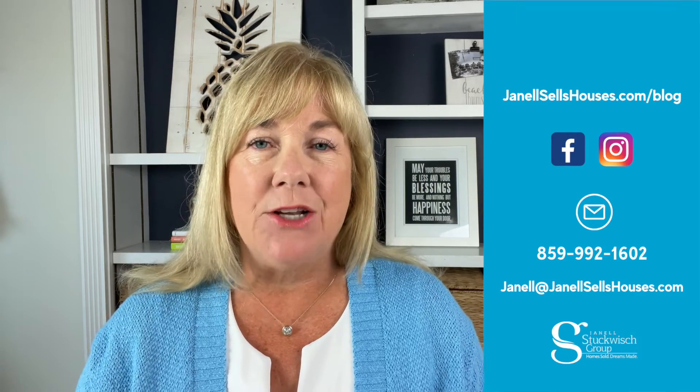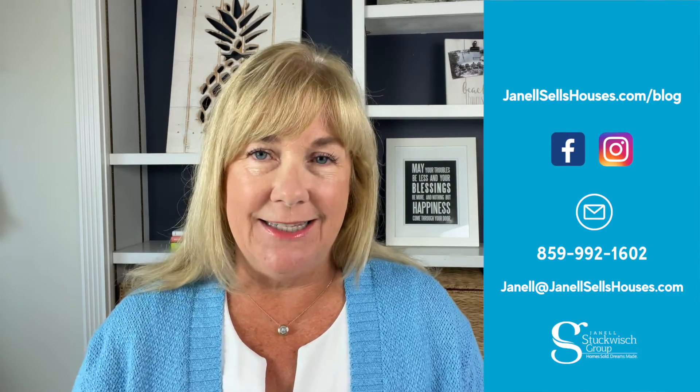Our newest blog post is packed full of more tips just like this. Click the link in this post and it'll take you right to the blog post. Whether you want to start your journey today or in the next year, we're here to help. Home sold. Dreams made. Let's get to work.